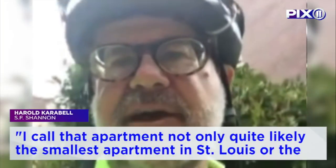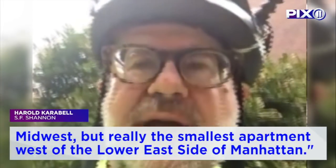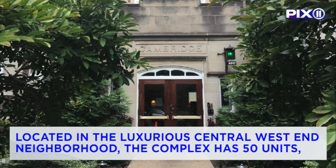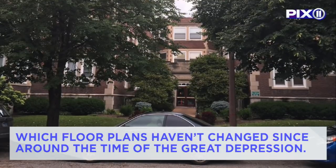Harold Karabell calls that apartment not only quite likely the smallest apartment in St. Louis or the Midwest, but really the smallest apartment west of the Lower East Side of Manhattan. He is the general manager of the Cambridge apartment building, located in the luxurious Central West End neighborhood. The complex has 50 units, with floor plans that haven't changed since the Great Depression.